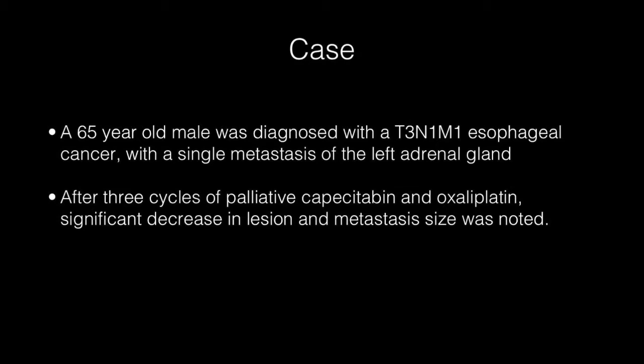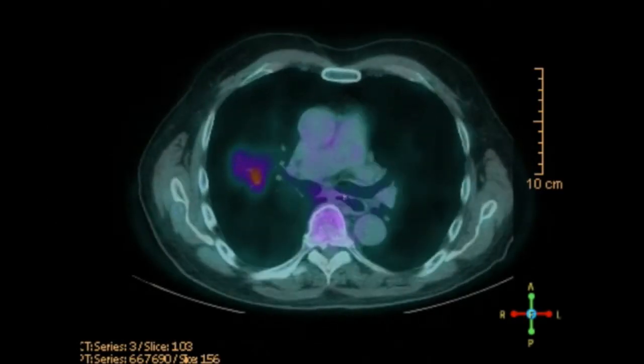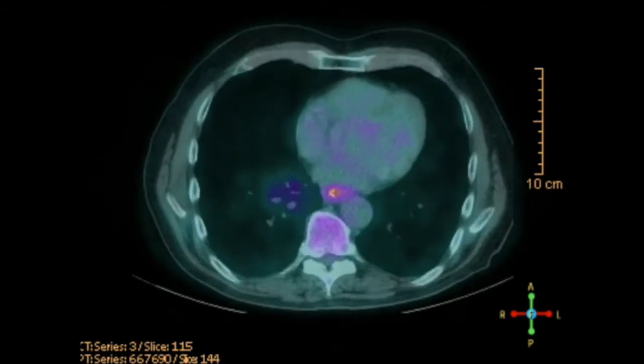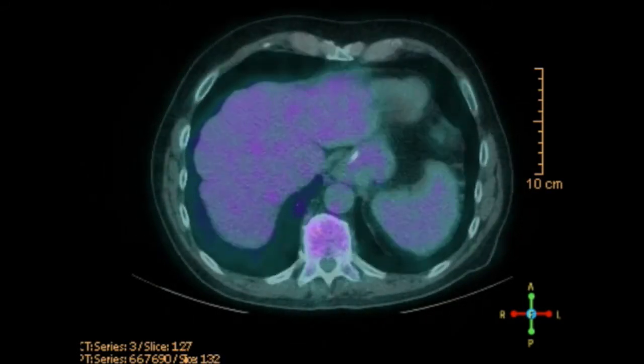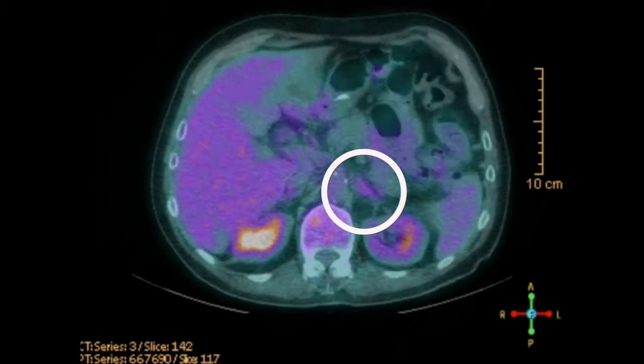After three cycles of induction chemotherapy, restaging with a PET-CT showed partial response of the primary tumor and the left adrenal gland metastasis. No additional metastases were detected.